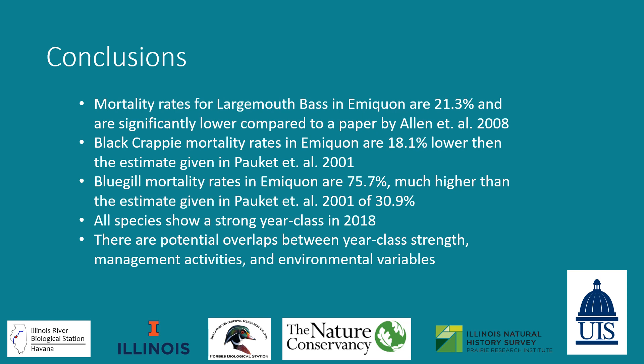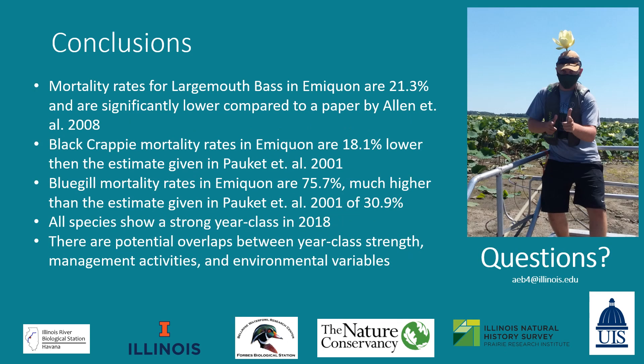In conclusion: largemouth bass and black crappie have lower mortality rates compared to the literature, whereas bluegill mortality rates at Emiquon are much higher than literature values. All species had strong year classes in 2018 and weak year classes in 2017, and there are some potential overlaps between year class strength, management activities, and environmental variables. I'd like to thank all IRBS staff and technicians, Forbes Biological Station for providing vegetation data, the Nature Conservancy, and the University of Illinois Springfield for allowing me to do this research. I'll take any questions, or feel free to email me. Thank you.